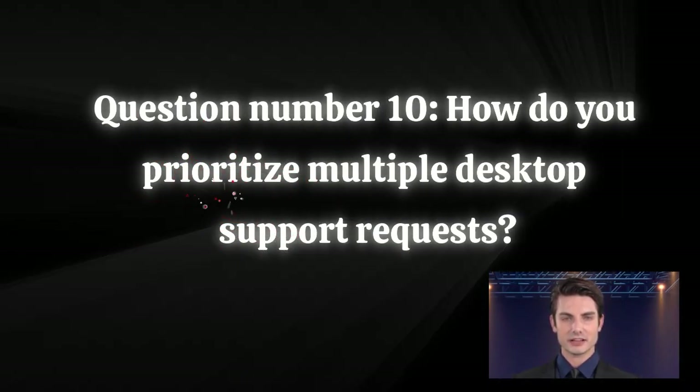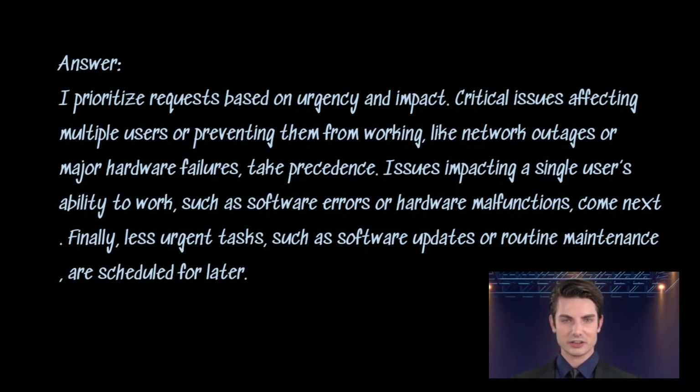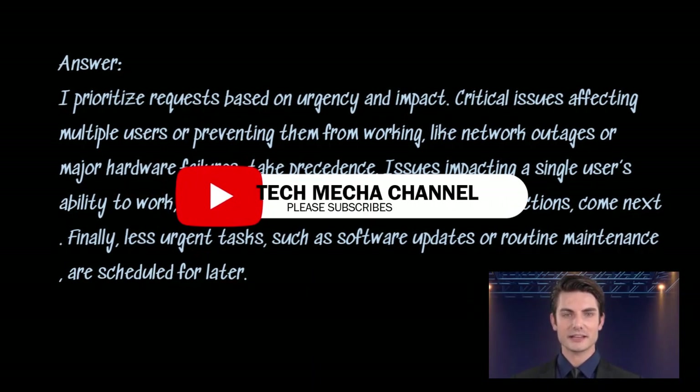Question number ten: how do you prioritize multiple desktop support requests? Answer. I prioritize requests based on urgency and impact. Critical issues affecting multiple users or preventing them from working, like network outages or major hardware failures, take precedence. Issues impacting a single user's ability to work, such as software errors or hardware malfunctions, come next. Finally, less urgent tasks such as software updates or routine maintenance are scheduled for later.